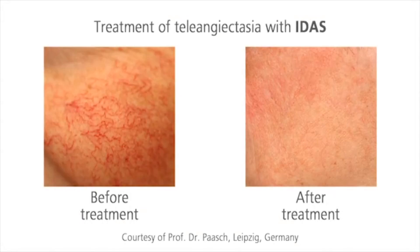IDIS is the first choice for superficial vascular lesions in the face and on the legs. Telangiectasia can be visibly reduced in one session, gently but effectively.